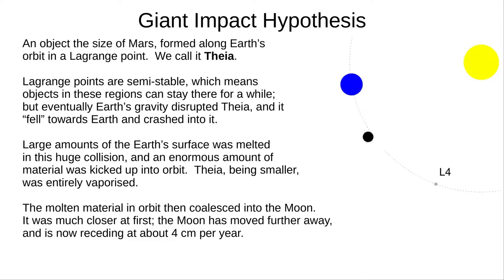This huge impact melted or vaporised a lot of the Earth, and all of Theia. An enormous amount of debris was thrown into orbit around Earth. For a while, Earth would have had rings like Saturn, but this coalesced into the Moon. The Moon was much closer then and would have looked spectacular from Earth — an enormous body, still red-hot and flowing with lava. Over time it has cooled and receded from us.